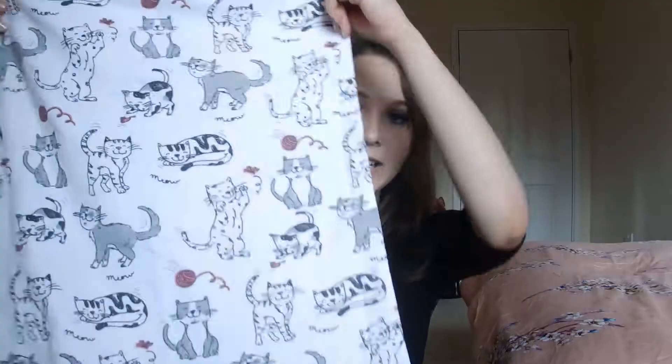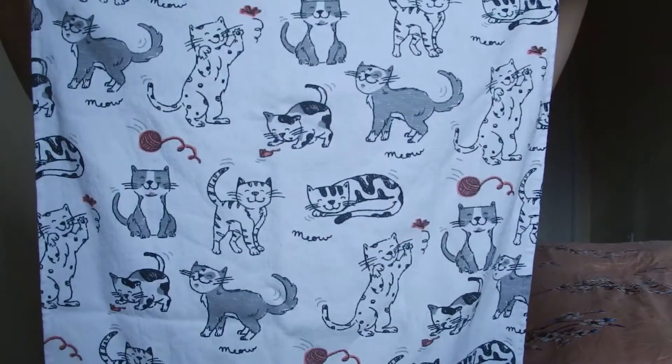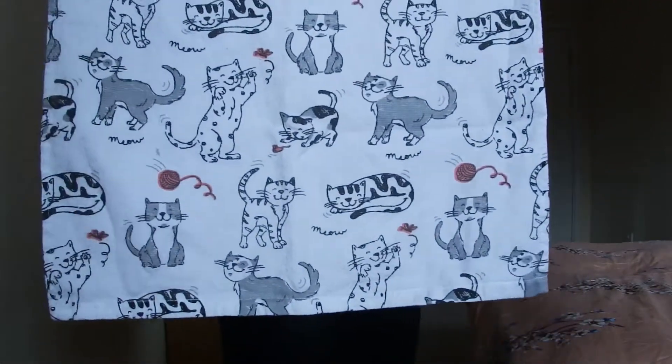Another random thing from TK Maxx is a cat tea towel. They are so adorable and cute and lovely — whenever I look at this tea towel I feel happy because they're just that adorable. I absolutely love it and it's also quite soft.